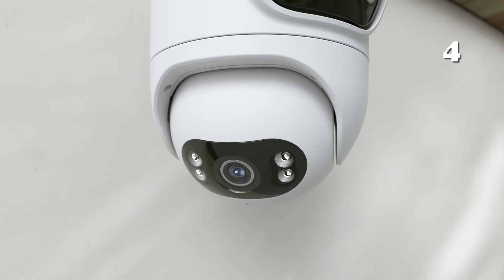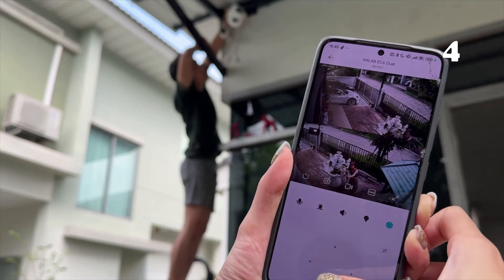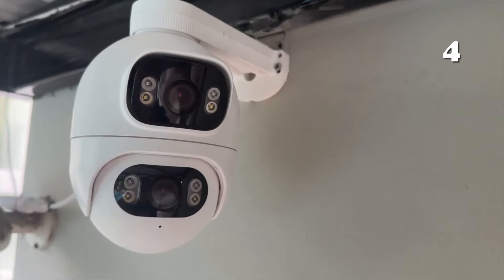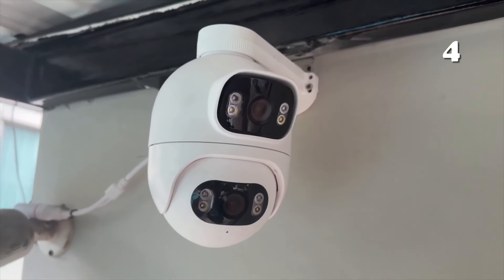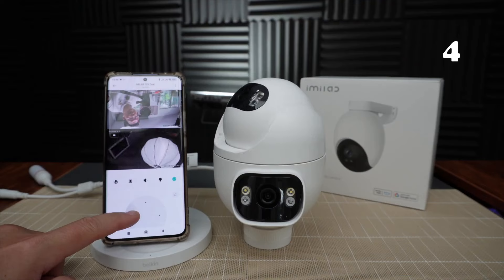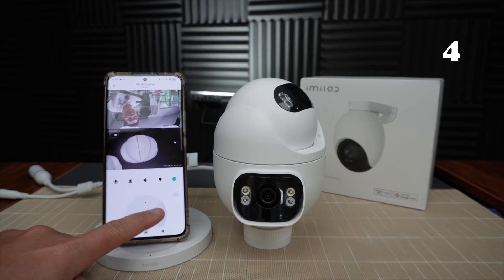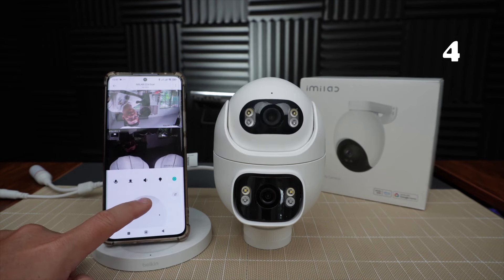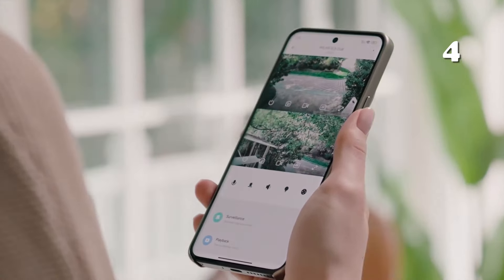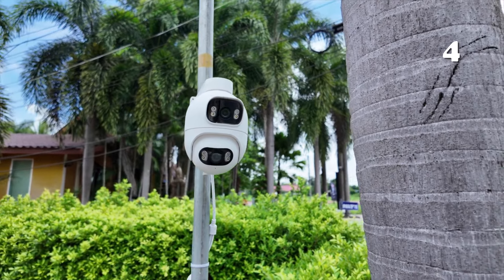Looking for comprehensive outdoor security with cutting-edge clarity? The IMI Lab EC6 IP camera offers dual 2K lenses, allowing simultaneous 360-degree surveillance for both wide area and focus tracking. With features like color night vision, two-way audio, and intelligent alerts, you can monitor your surroundings in real-time. Easy to set up with Wi-Fi or LAN, this camera provides peace of mind with customizable motion zones, continuous recording, and flexible storage options.